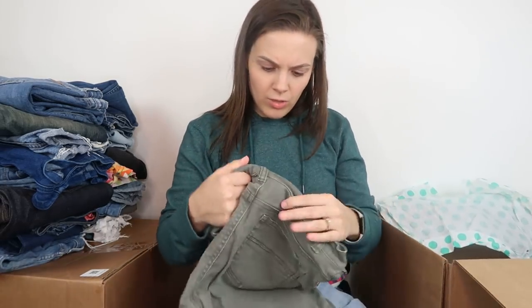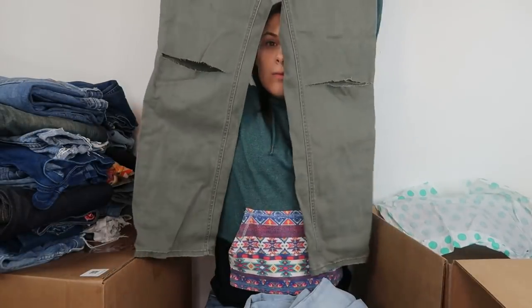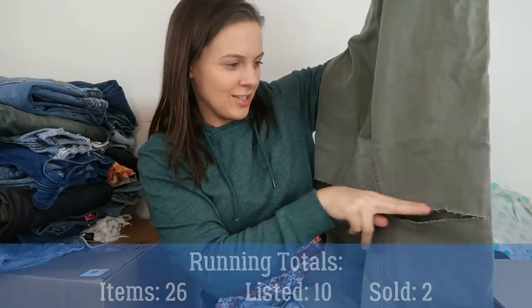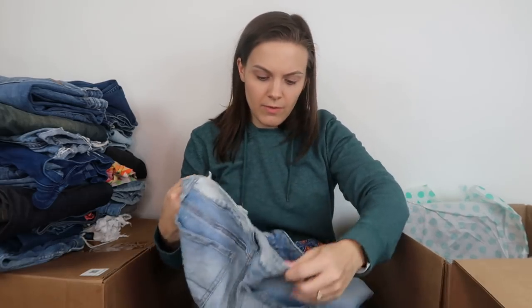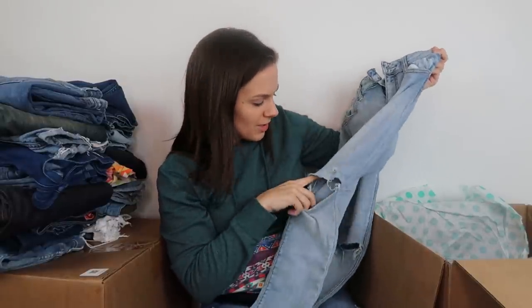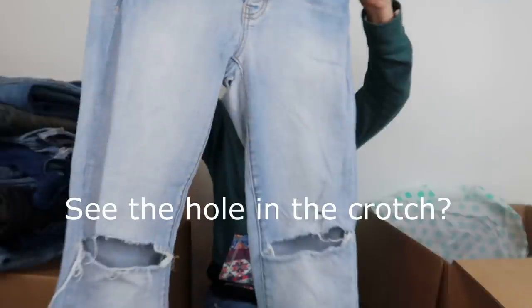Next, a pair of green jeans from Charter Club, size 6. I expect the comparable sold listings won't be very good. Oh my gosh — there's what looks like distressing, but I don't think it was intentional. Someone literally just took scissors and cut the knees, which is why they're in this box. Next, a pair of American Eagle jegging-style jeans, size 4, with extremely distressed knees. When I later reviewed them, I saw a hole in the crotch, so I did not end up listing them.